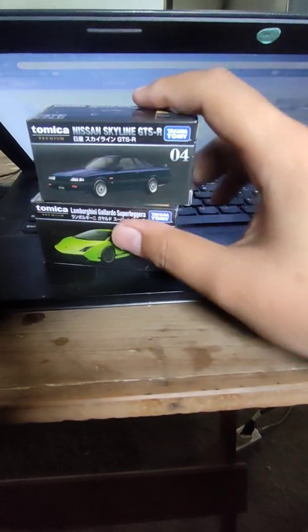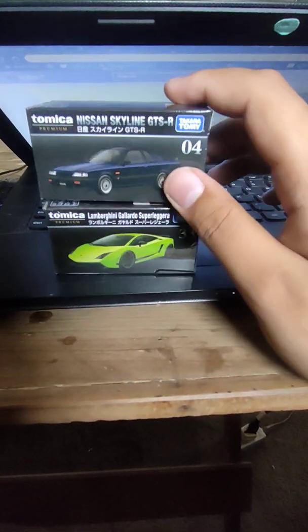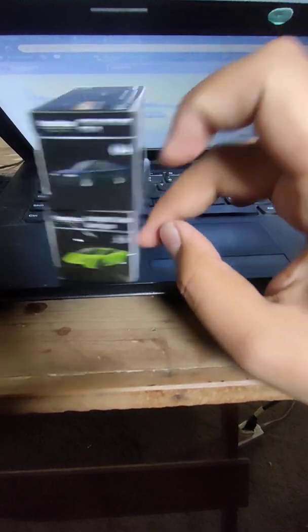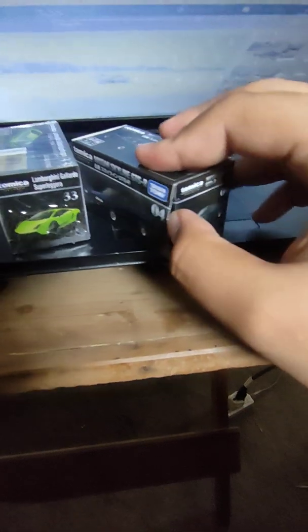Okay guys, I have a Tomica Premium Skyline GTS-R and Lamborghini Gallardo Superleggera. It's a quick unboxing and review — okay, let's open this one.